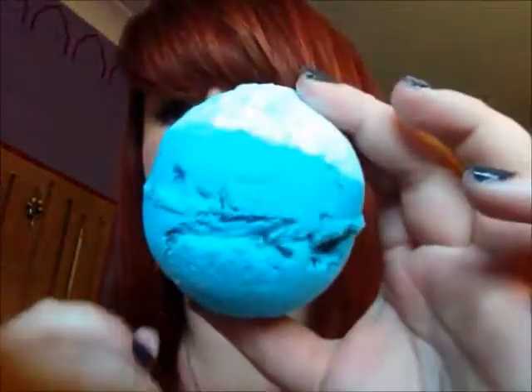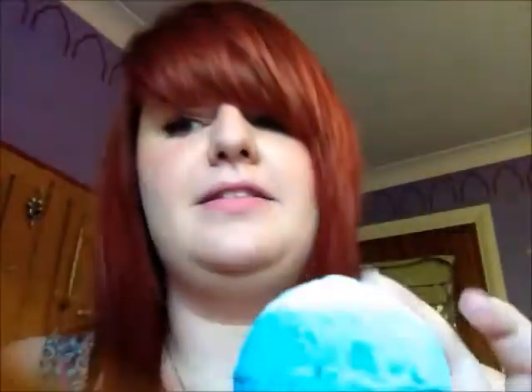I got Big Blue, which, as the name suggests, is big and blue. It smells like how I'd imagine the ocean to smell — just a really fresh, sort of summery scent.